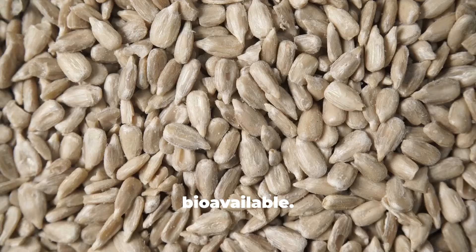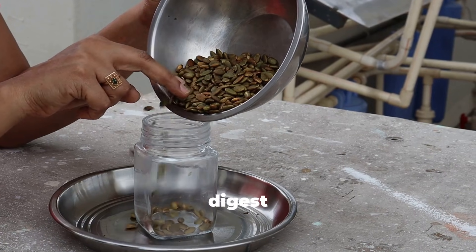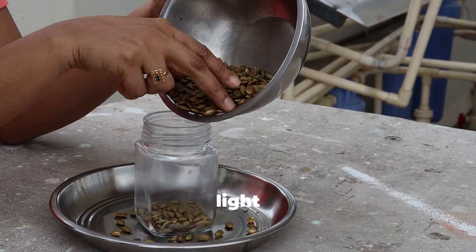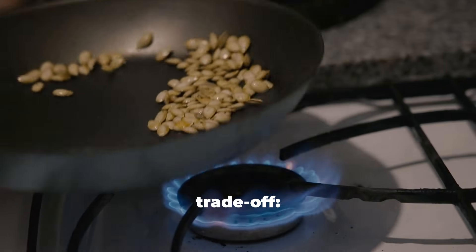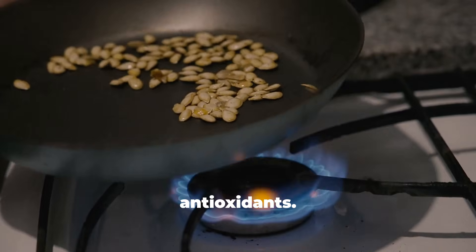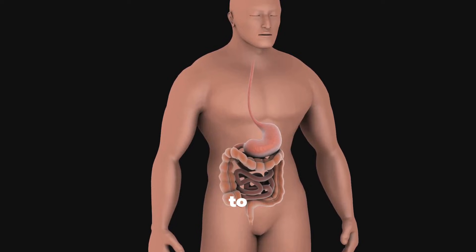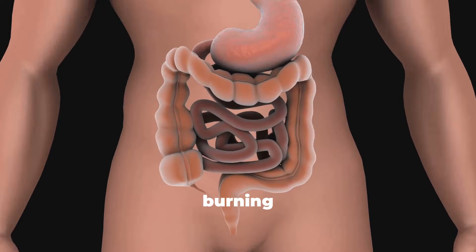Roasting makes seeds crunchy, tasty, and more shelf stable, and it reduces phytic acid levels, making minerals more bioavailable. Sunflower seeds and pumpkin seeds become easier to digest and richer in flavor after light roasting. But here's the trade-off — roasting at very high temperatures can destroy healthy fats and antioxidants. That's why light roasting at low to medium heat is best, just enough to improve digestibility without burning away nutrients.